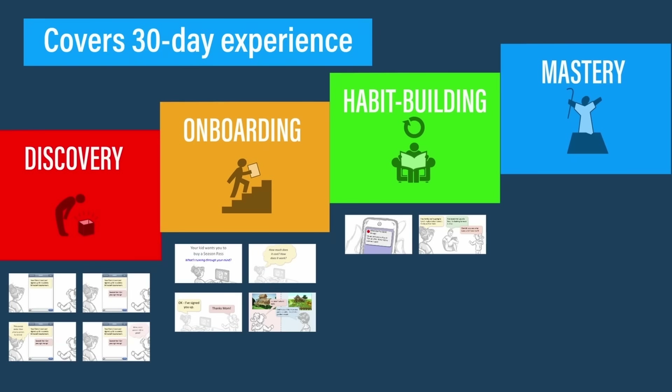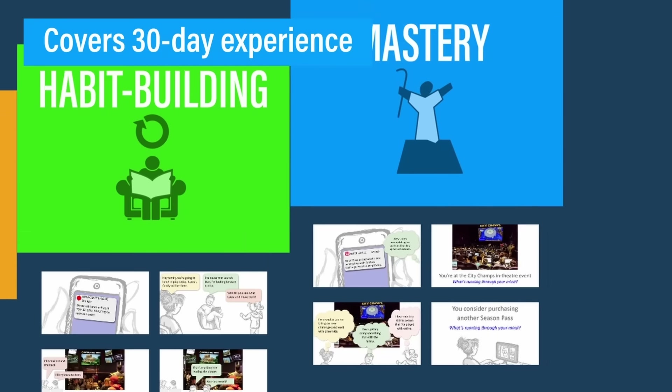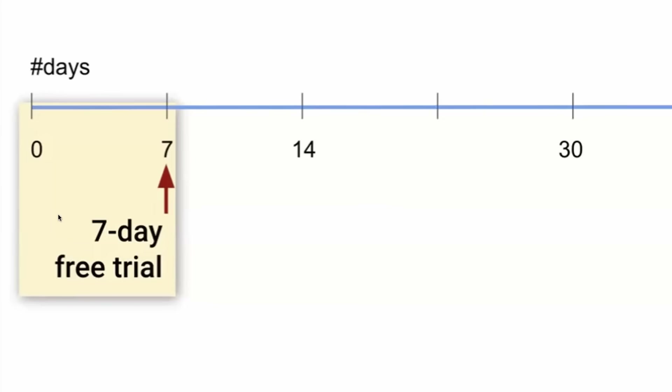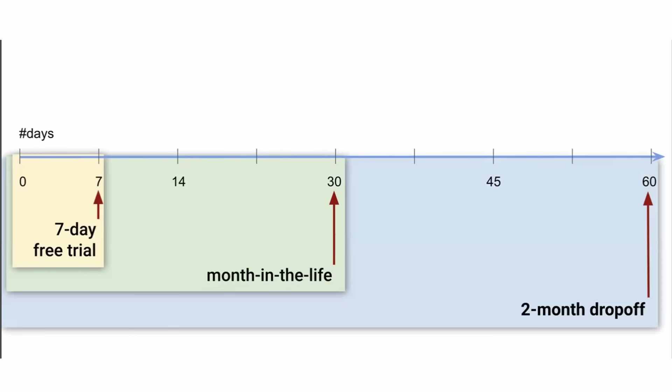And it covers a 30-day experience. This picks up where most design techniques leave off, and it allows you to test and refine different parts of your customer journey.